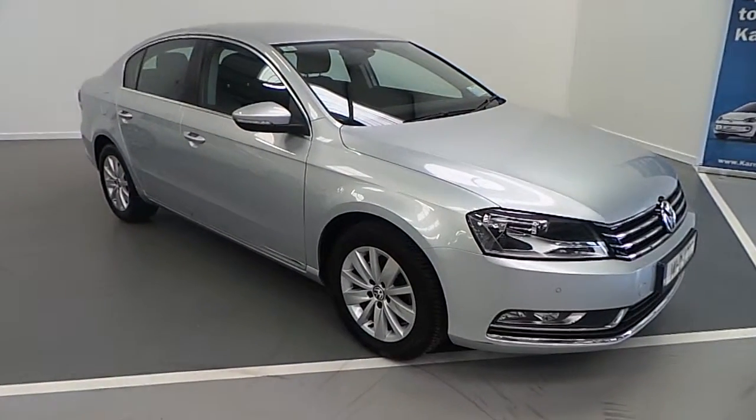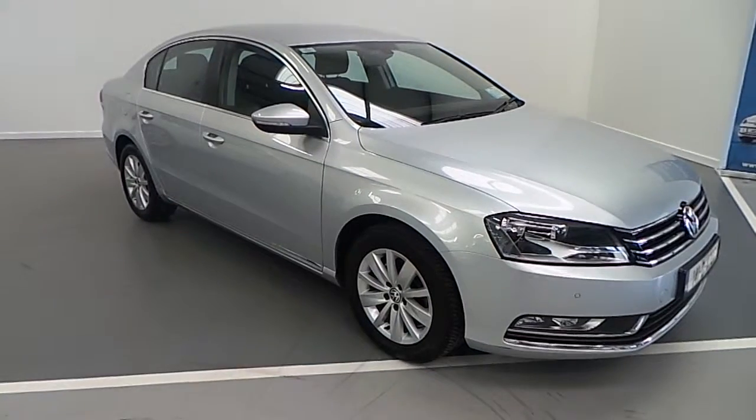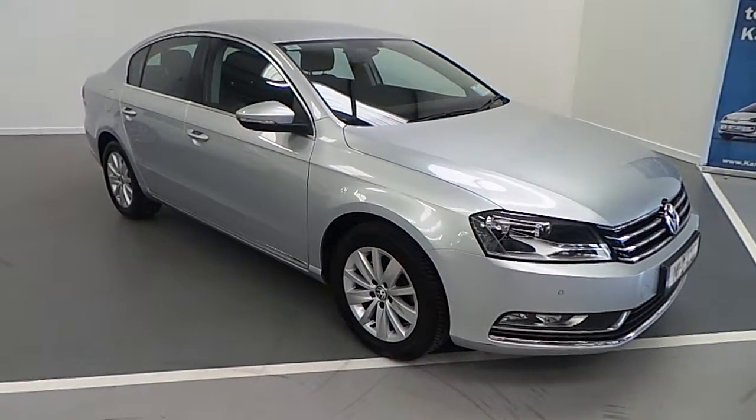Hi and welcome to Carmen Volkswagen's online showroom. Today I'd like to show you our latest edition, which is this 2014 Volkswagen Passat.